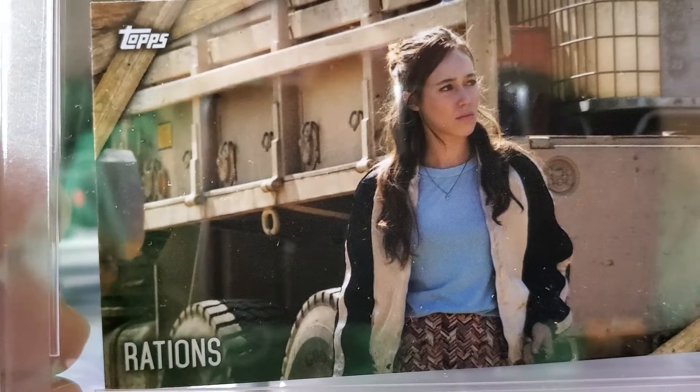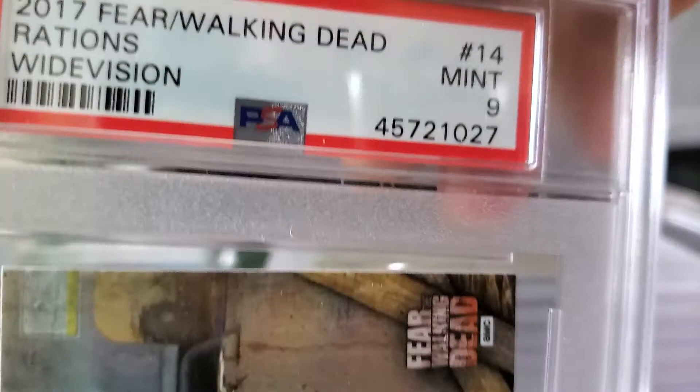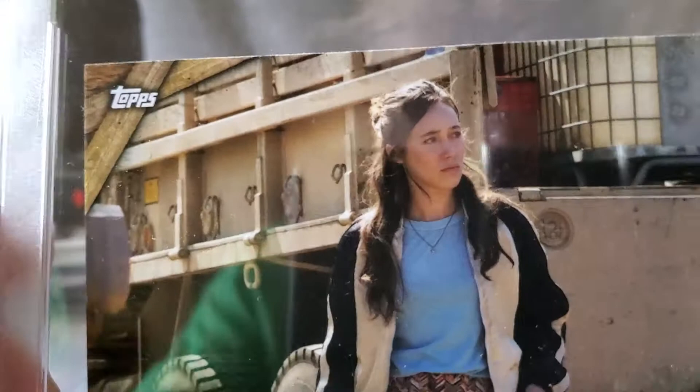My second card is another Fear the Walking Dead, and this card received a 9, a Mint 9 — 2017 Fear the Walking Dead 'Rations,' wide vision, received a 9. This card looks to be in the exact same condition as the 8; don't know why they gave that one an 8 and this one a 9, but I'll take it. Fear the Walking Dead is an 80-card set. I have a couple more cards with PSA and I think I'm going to submit a couple more pretty soon.